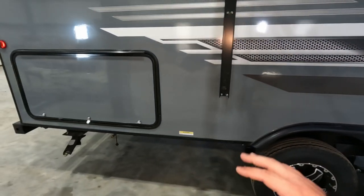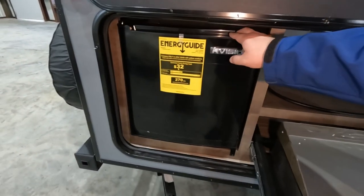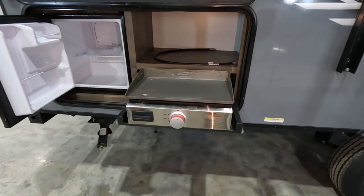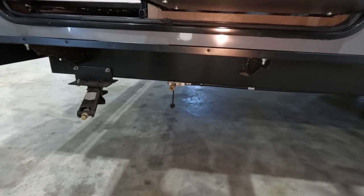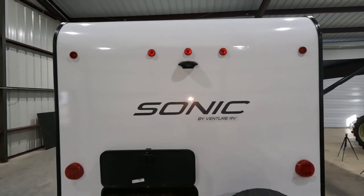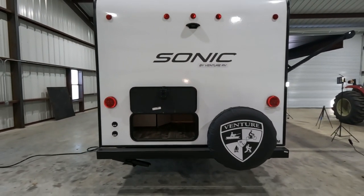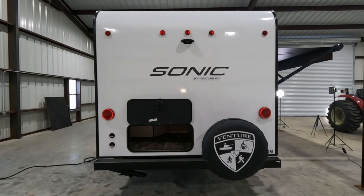It is a dual axle. In this compartment we have a flat top grill and a mini fridge. If you don't want to use the built-in grill, there's a propane hookup so you can bring your own. On the back, the Asdell fiberglass wraps all the way down to the bottom - it's one piece of Asdell and fiberglass going all the way to the top and front.